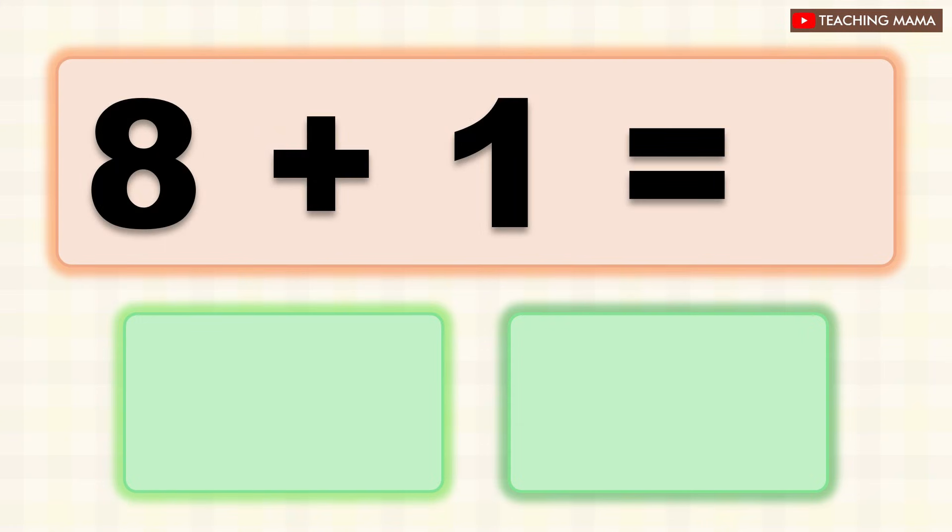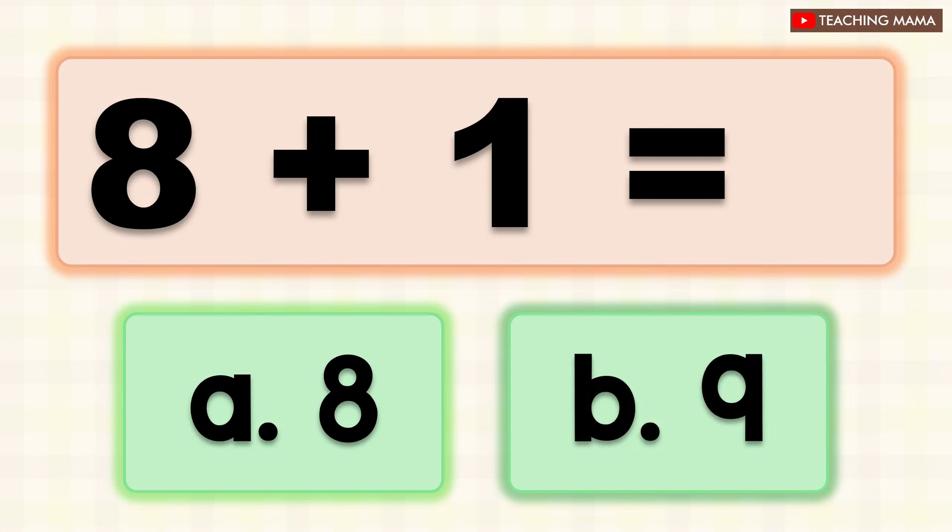Eight plus one equals? A. Eight, B. Nine. What is the answer? B. Nine.